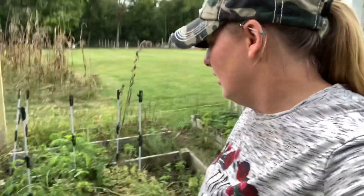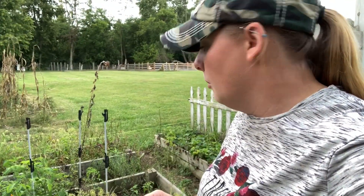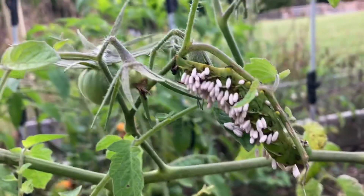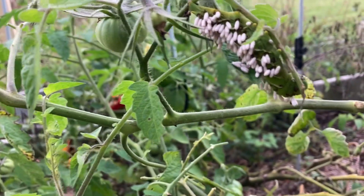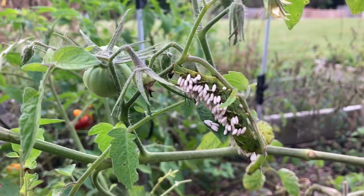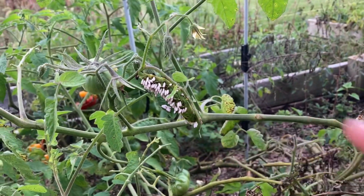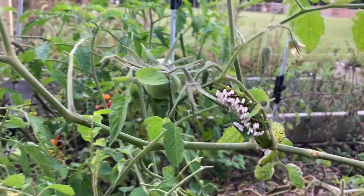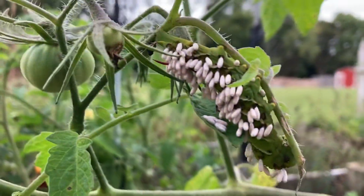You guys can see — oh my god, a hornworm! There's a hornworm, but guys, nature is working right here. This is super cool. I'm really glad to see this. It's a hornworm, and I bet it's your fault that my peppers are gone. Look what it's doing — look what is on its back.